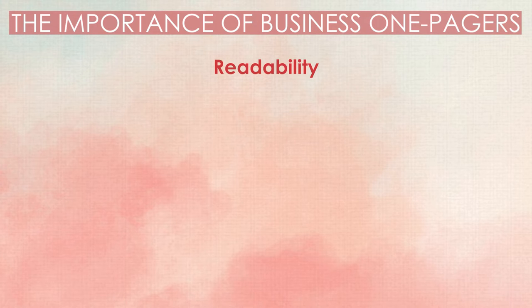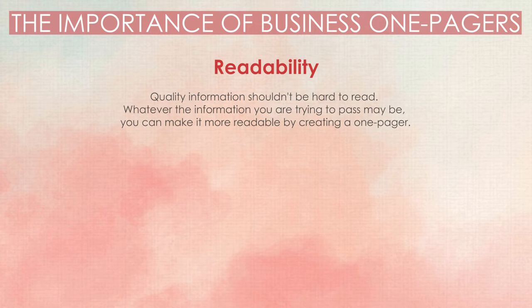Readability. Quality information shouldn't be hard to read. Whatever the information you are trying to pass may be, you can make it more readable by creating a one-pager. When you see a banner or flyer, don't you easily understand its contents? That's what a one-pager can do for you.